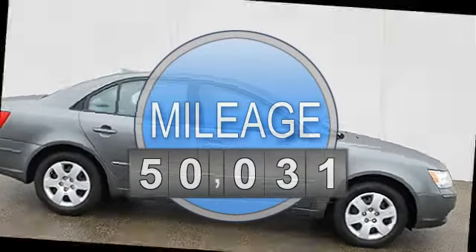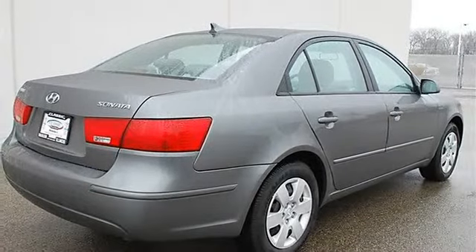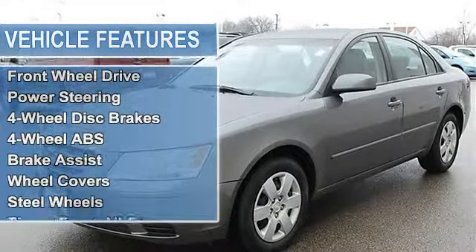Power steering, 4-wheel disc brakes, 4-wheel anti-lock brake system, brake assist, wheel covers, steel wheels, tires front all-season, tires rear all-season, compact spare tire.